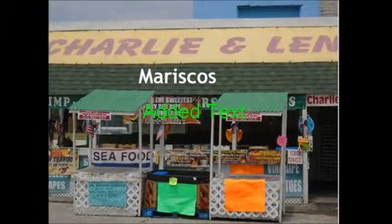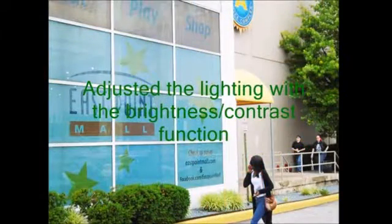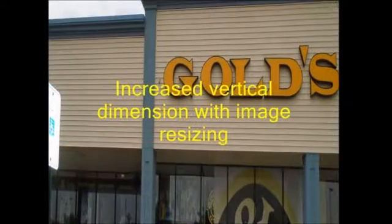In this photo I added text. I improved the look of this photo by using the brightness contrast technique. I increased the vertical dimension on this photo using the resizing image function.